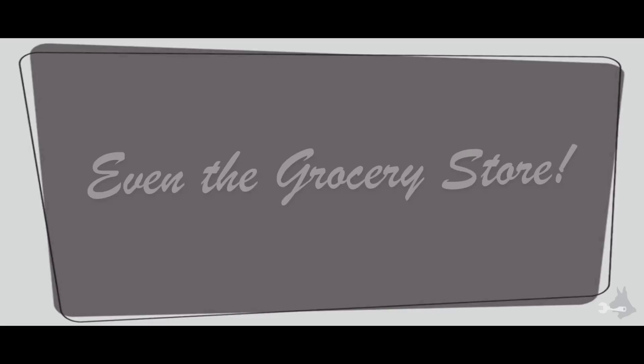A well-performing vehicle allows you to travel to school and work — even the grocery store. Honey, I'm home.